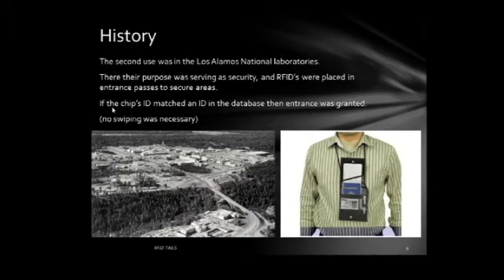The second use was at Los Alamos National Laboratories, where their purpose was security — RFIDs were placed in entrance passes to secure areas. If the chip's ID matched the ID in the database, then entrance was granted. Here is the Los Alamos National Laboratory in 1973.